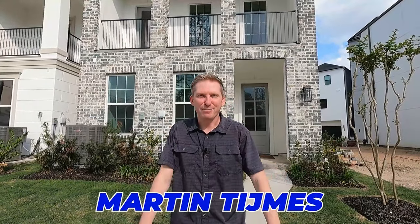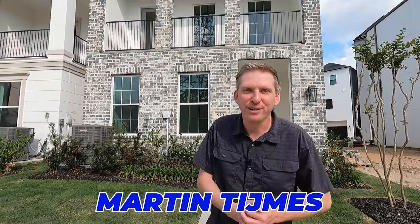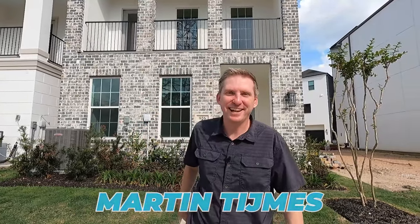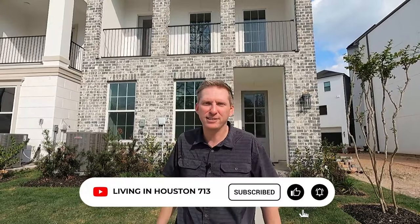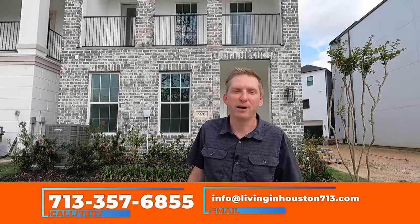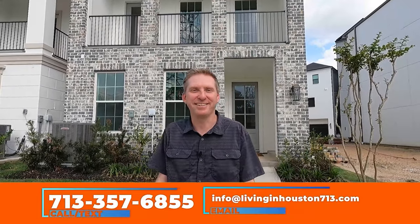My name is Martin Times with the Living in Houston 713 team right here in Houston, Texas. If this is the first time to the channel, please hit that subscribe button, hit the bell, and give us a thumbs up if you like the content we create for you every single week. We have helped so many people move into, out of, and around this great city we call H-Town — whether it's city to city, state to state, or neighborhood to neighborhood, we've got you covered.